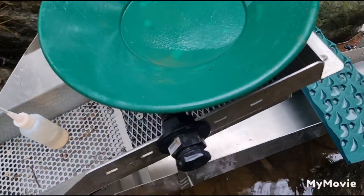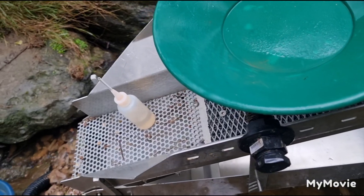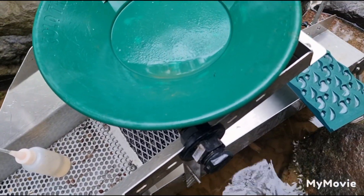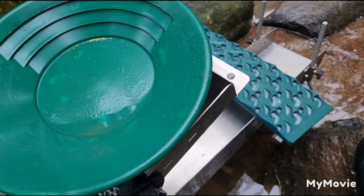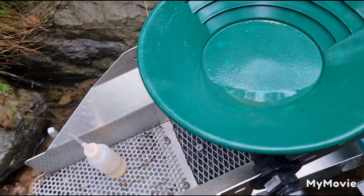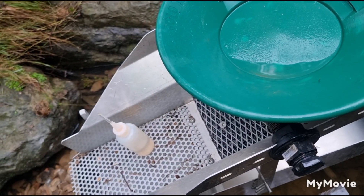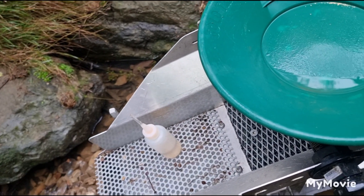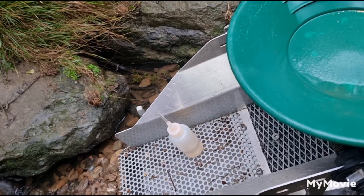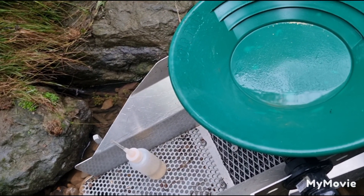I do pan it out twice, and the reason is it doesn't matter how good you think you are when you're dealing with concentrates — especially if you've been digging 3, 4, 5 hours and you decide to run the day and stop and do it all at the end. Those are the heaviest things you've dug out of the creek, so it takes a few goes to clean them out properly. Sometimes you've just got to slow down and be careful, because sometimes I've found gold actually stuck to the host rock and you might miss it the first time round.